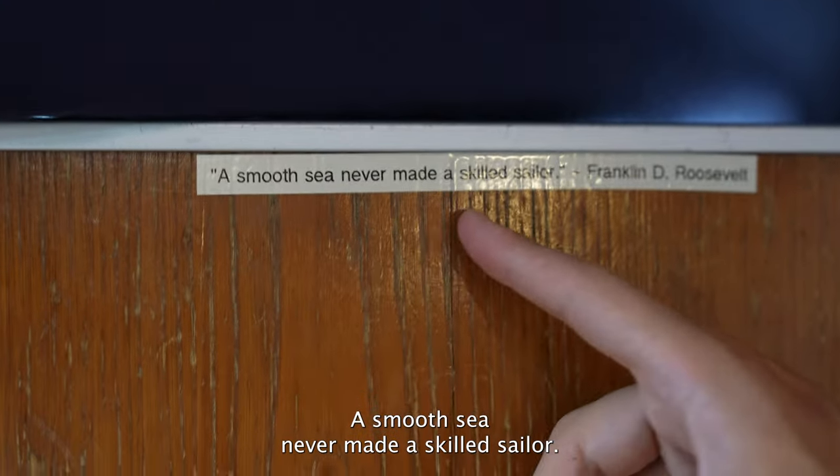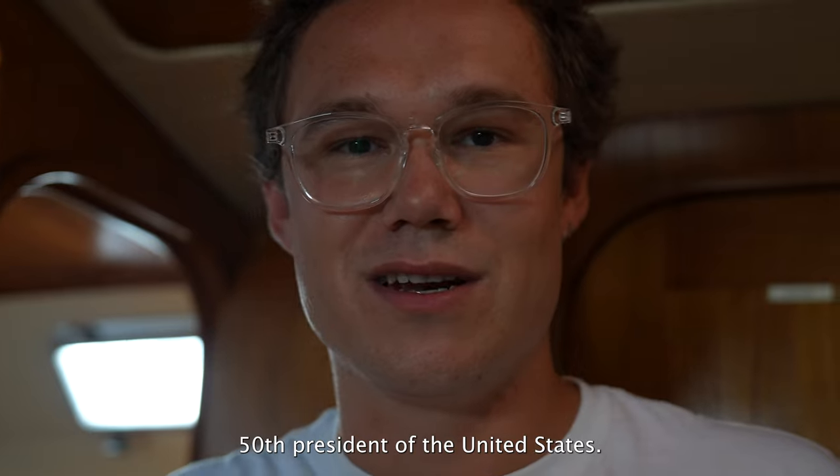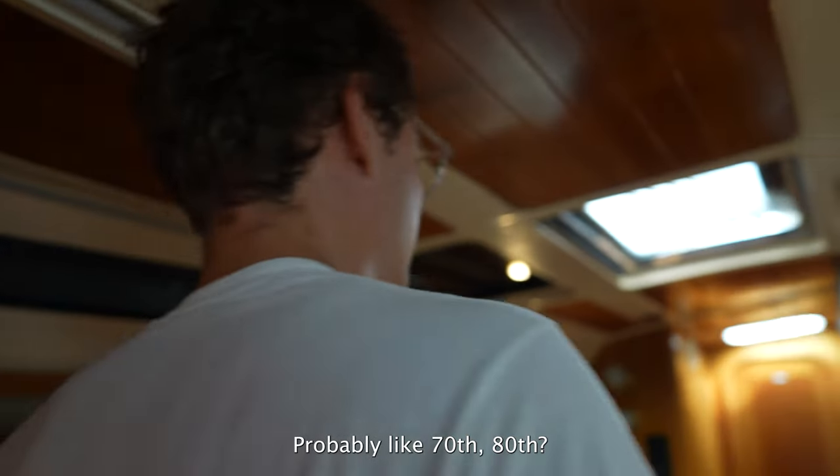"The smooth sea never made a skilled sailor" — Franklin D. Roosevelt, though we actually don't know what number president he was. Probably much later than the 50th.